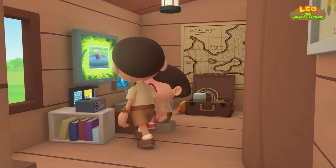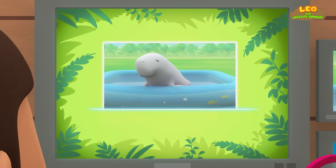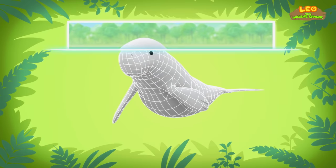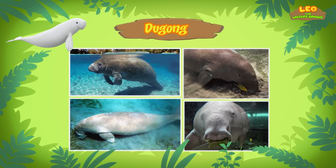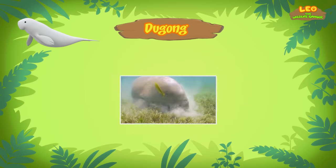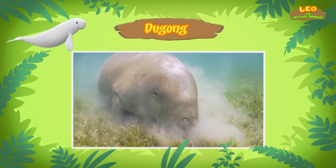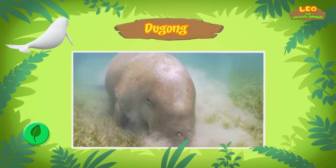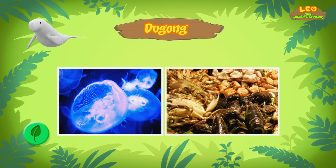Hi, Katie! So did you find out what animal it is? Hi, Leo! Almost there! Our latest visitor is a Dugong! It is also known as a sea cow. It doesn't look like a cow! It's sometimes called a sea cow because Dugongs like to eat grass, just like the cows on the farm. But Dugongs eat the grass in the sea. Sometimes they also eat jellyfish and shellfish.